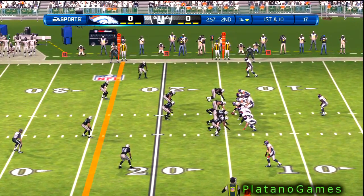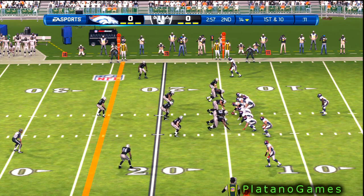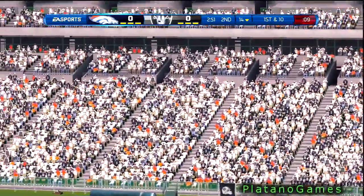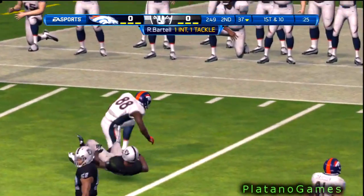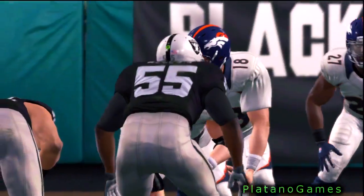To the line of scrimmage, first down. Play action — quarterback has it on his hip, now looking to throw. Intercepted. He's brought down. Good job by the defensive back reading the wide receiver, makes the break at the perfect time and gets the interception.